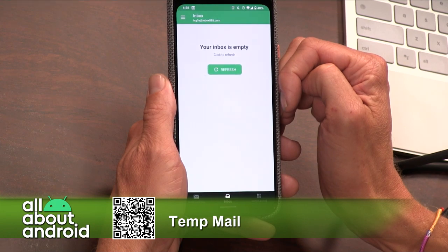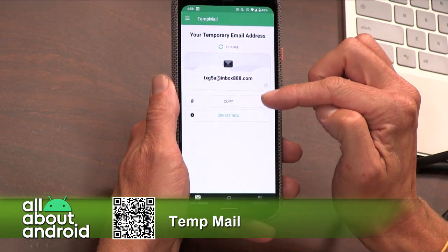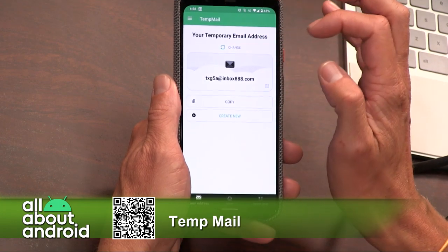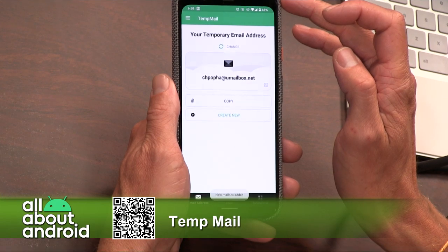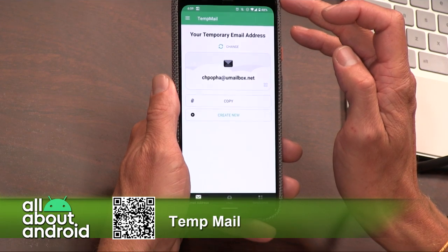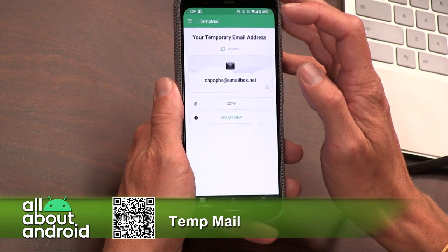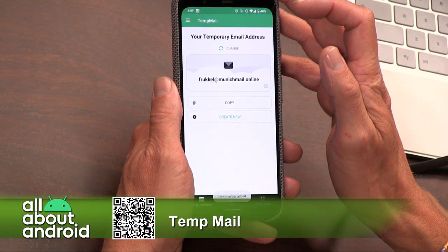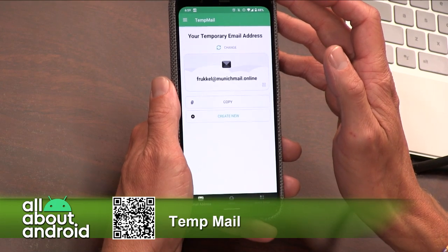Now, if you're vain and you don't like txg5a at inbox888.com, you can just click the change button and you can choose from a multitude of domains, and it will just give you a random one. For example, txg5a at umailbox.net. You can also create multiple email addresses — one option that came up was frucle.